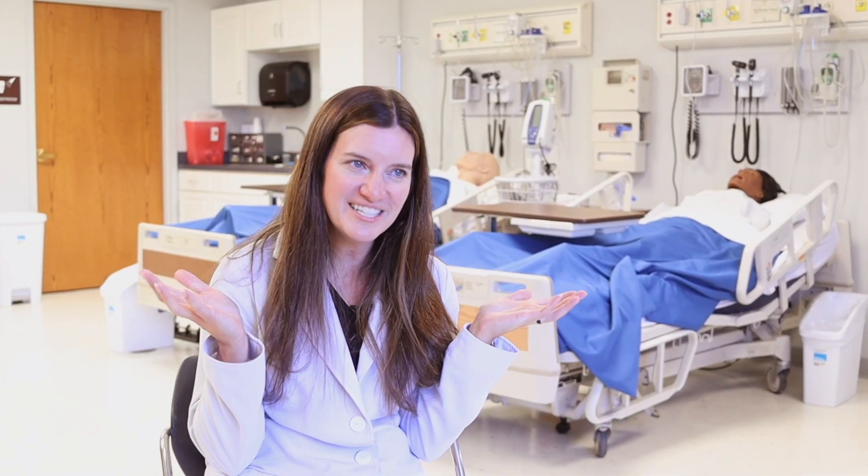Hi, I'm Kristi McGuire. I'm an assistant professor of nursing here at Nebraska Wesleyan University. I also serve as our simulation coordinator, and I'm here today to show you our simulation space.